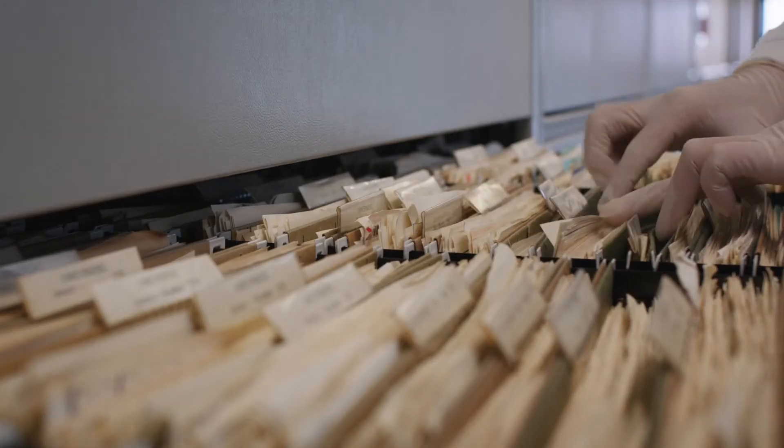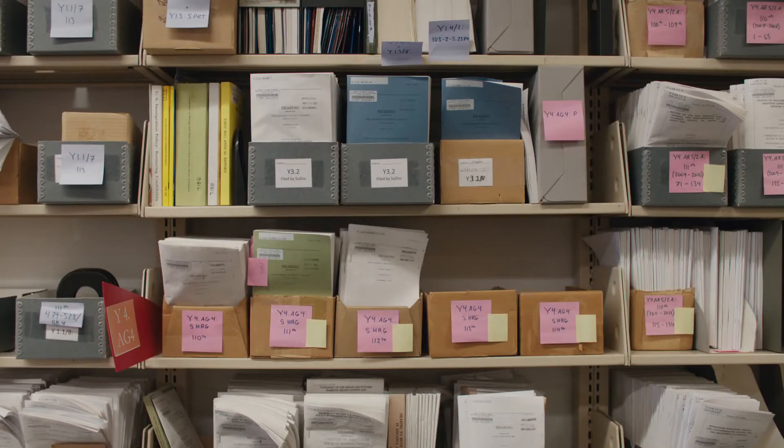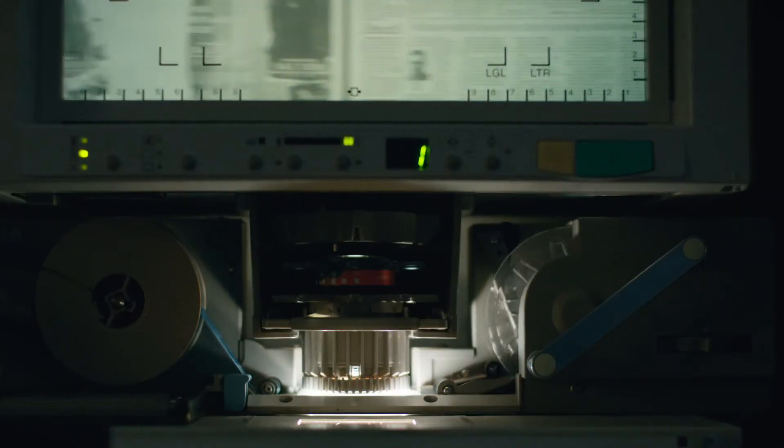Methods for conducting medical research haven't really changed in decades. We have sent out over 60,000 letters, and those 60,000 letters have netted 305 women. We really do need to transform how we do research, and the iPhone, with its ability to collect data, could be a powerful tool for research.